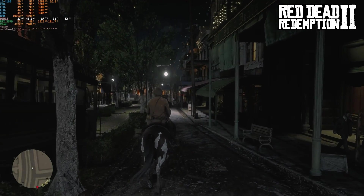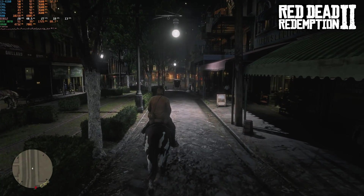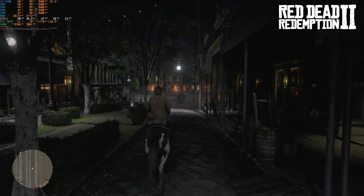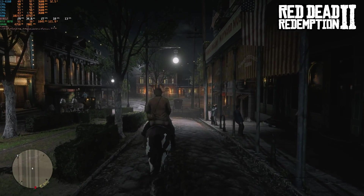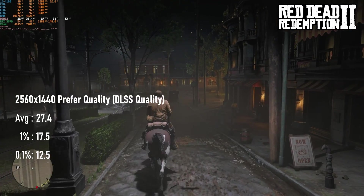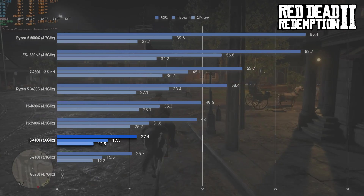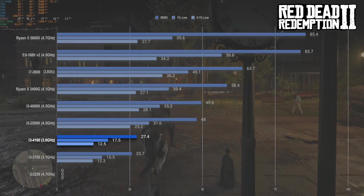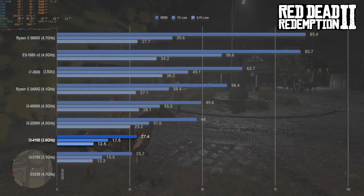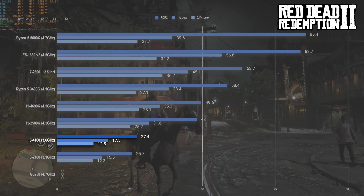Red Dead Redemption 2 does not save the day — I lied. This isn't a good time. 27fps on average and 17fps 1% lows are about half what you'd expect from an overclocked 4th-gen i5, and even a locked i7 from two generations earlier can manage to break 60fps. RDR fans should consider something a bit less frugal than a £1 i3.